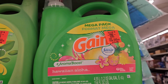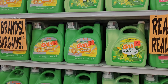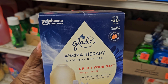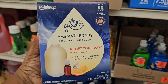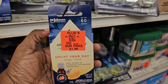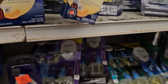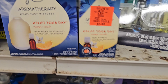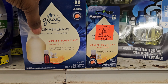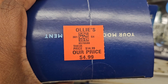Here is the Febreze Gain Aroma Boost Hawaiian Aloha detergent. And right here is an aromatherapy cool mist diffuser — up to 60 sprays. Here is the essential oil for $1.99 that goes with it, and the diffuser is $4.99.